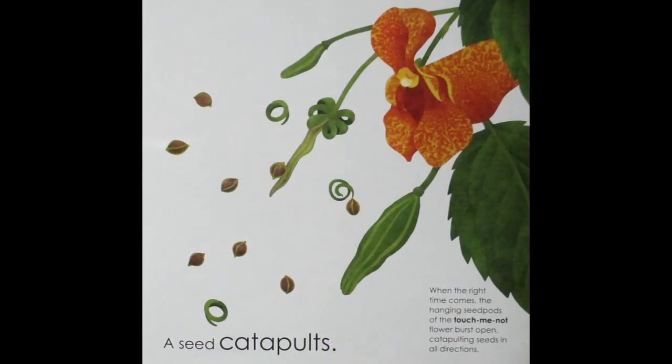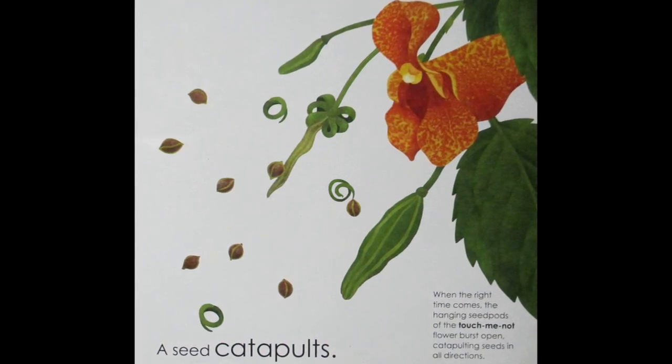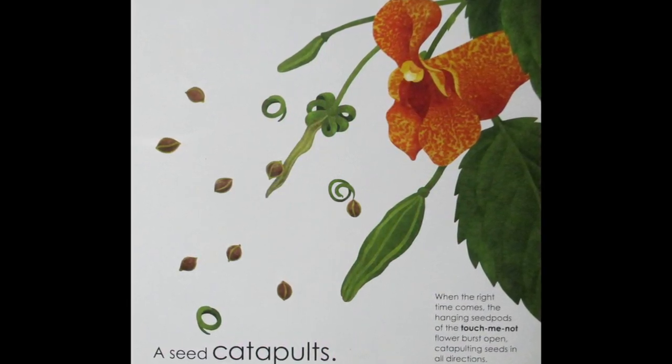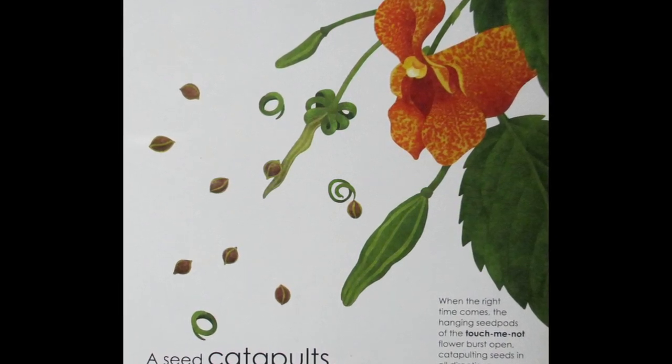A Seed Catapults. When the right time comes, the hanging seed pods of the touch-me-not flower burst open, catapulting seeds in all directions.